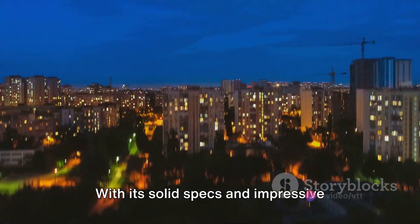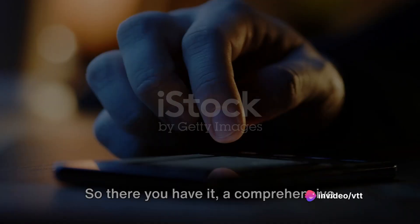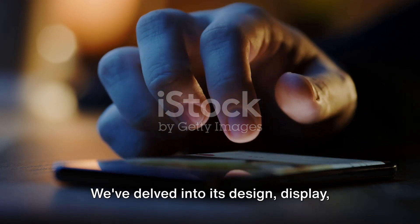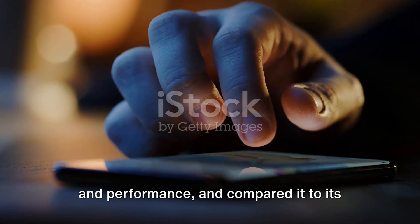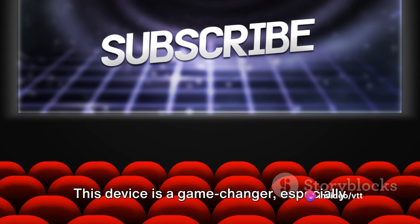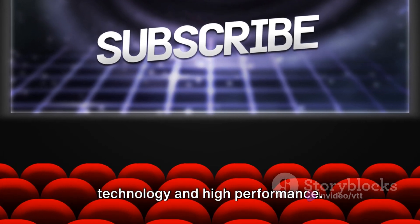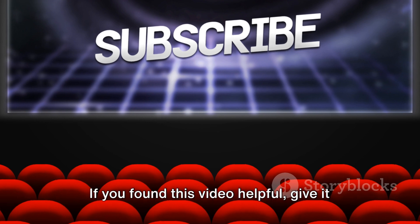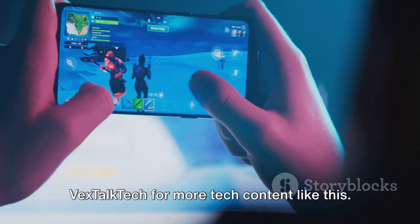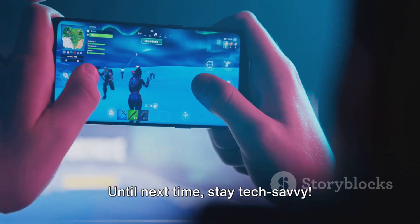With its solid specs and impressive features, the Samsung S24 certainly makes a compelling case for itself. So there you have it — a comprehensive look at the Samsung S24. We've delved into its design, display, and performance, and compared it to its Plus and Ultra counterparts. This device is a game-changer, especially for those who value cutting-edge technology and high performance. If you found this video helpful, give it a thumbs up, drop a comment with your thoughts, and don't forget to subscribe to Vextalk Tech for more tech content like this. Until next time, stay tech-savvy.